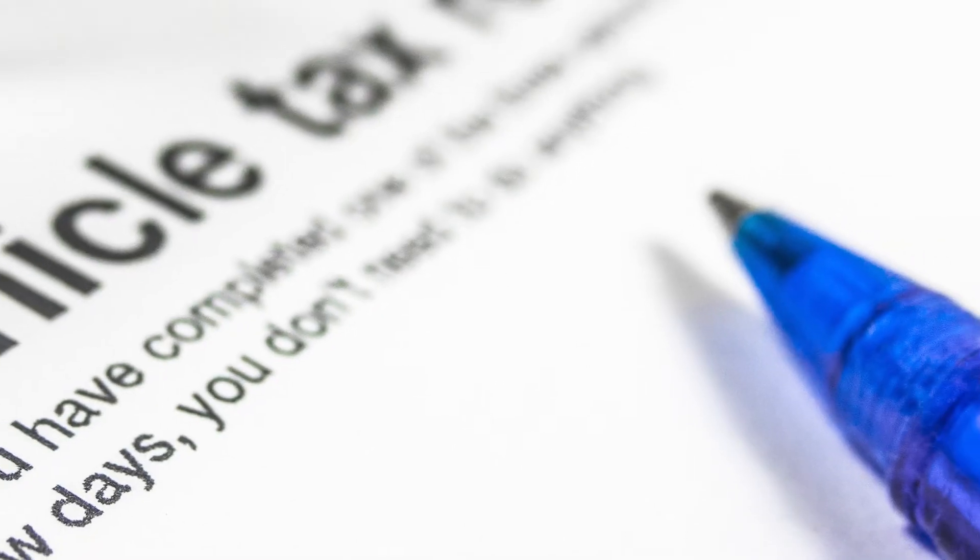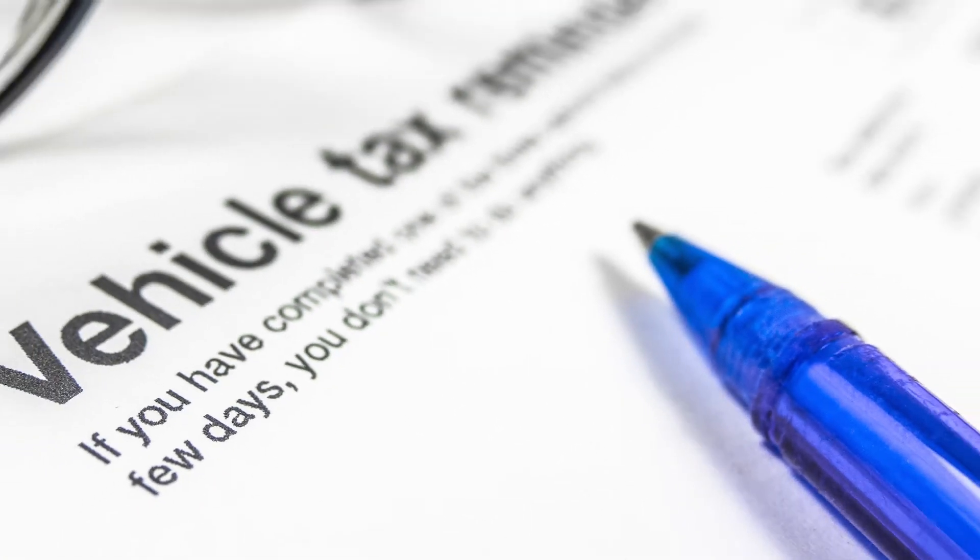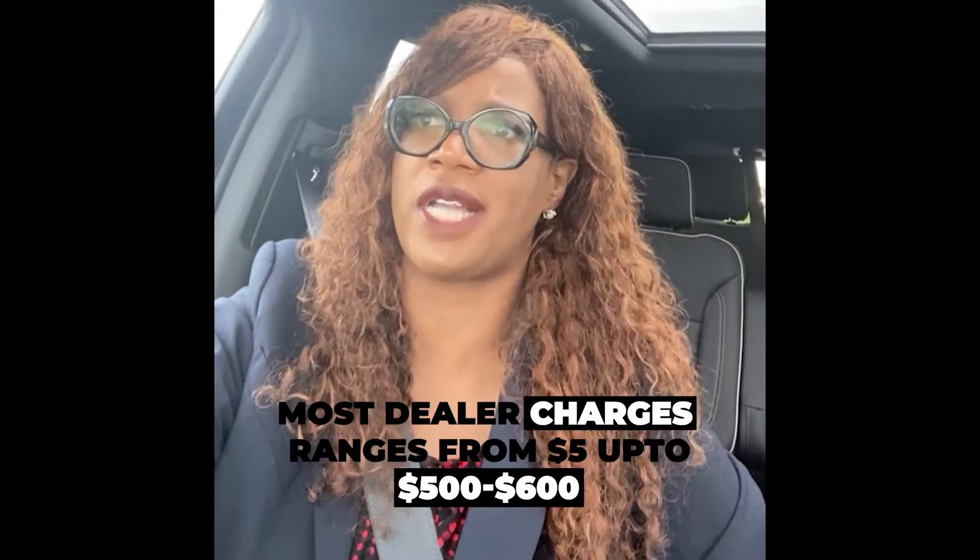Then you have tax — everybody pays tax, it doesn't matter what you buy or what you lease. If there's a doc fee, it depends on what state you live in. Most dealers charge anywhere from five dollars to five hundred or six hundred dollars. It depends on the state. You can't get around the doc fee, but the doc fee has to be on there.